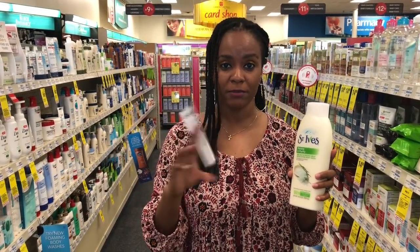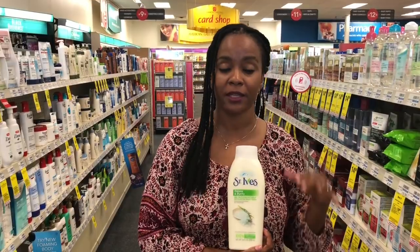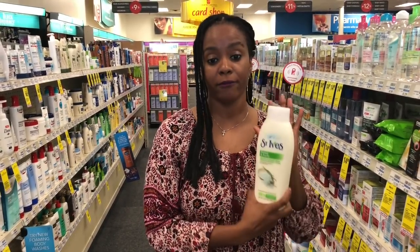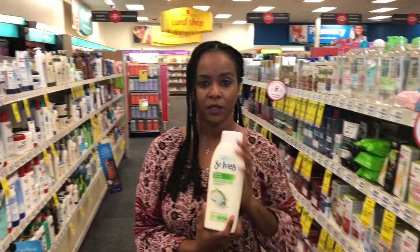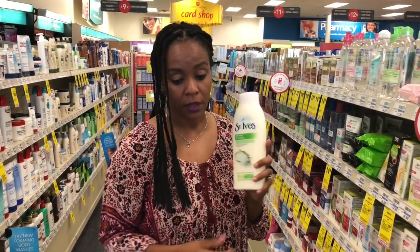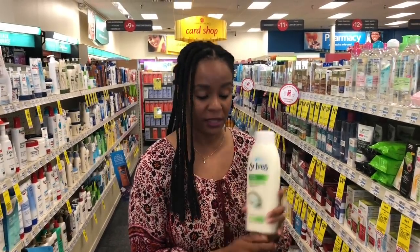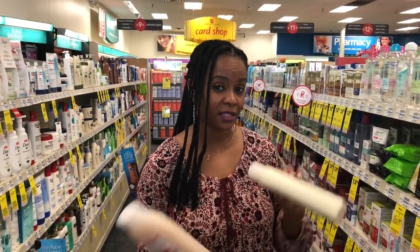$3 off $10 any body wash mix and match. So after you use your $3 off CRT, that's going to make it $12.87 out of pocket. You're going to get $10 back in extra care bucks, making it $2.87 for all three — that's $0.95 each, which is a really good deal for this big body wash. Also, if you have Checkout 51, there's a $0.75 cash back — I think it's a limit of three. You can do $0.75 for each bottle, bringing it down to about $0.20 each after your rebate. Check your Checkout 51. But if not, still $2.87 for three, which is $0.95 each — really great deal.